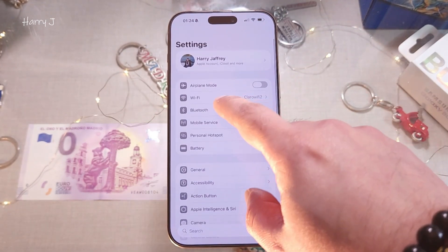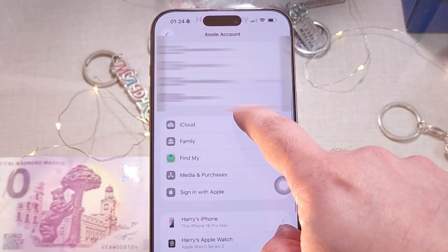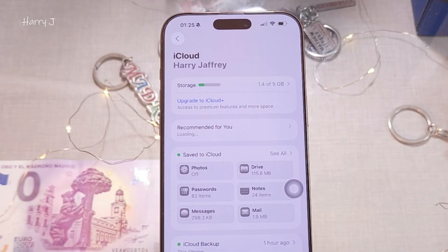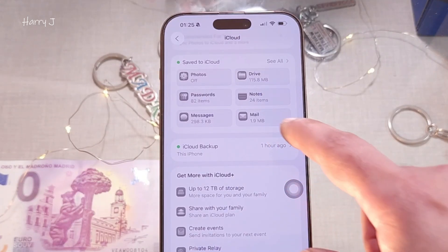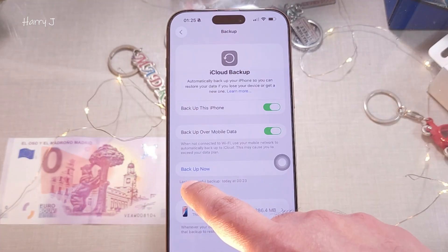Go to your name and account in Settings to do a backup. You can back up to your Mac, Windows, iTunes, or iCloud. On iCloud you have five gigabytes of data free; if you have more data, you'll need to purchase more. Go to iCloud Backup and back up everything, in case you want to return to another iOS or if you lose photos or any data. Hit Backup Now.